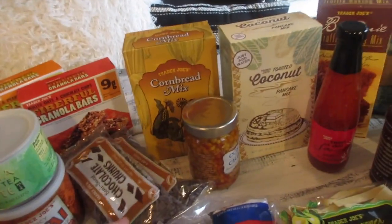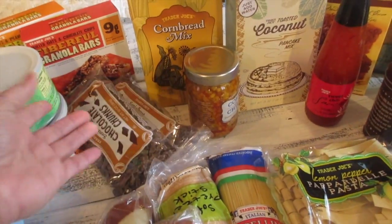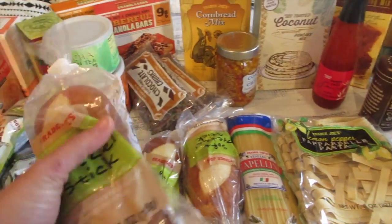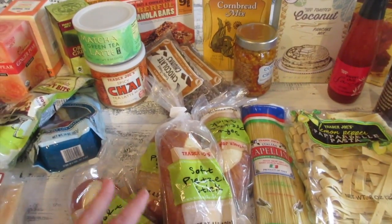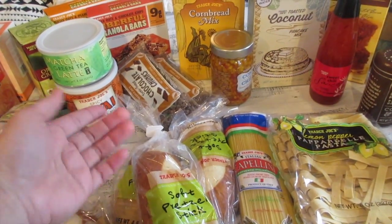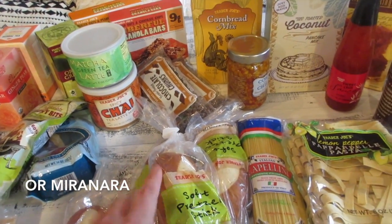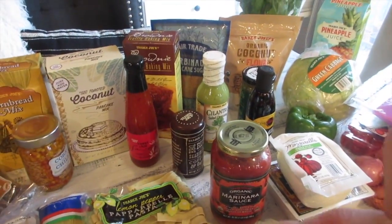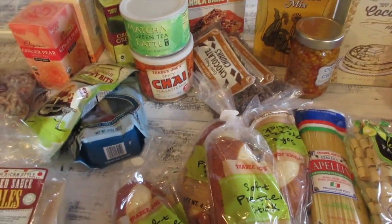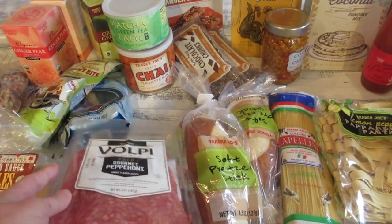Hubby loves his granola bars, so I got the peanut butter and the chocolate ones. I also get my chocolates at Trader Joe's. These soft pretzel stick breads are perfect for the kids to make their own pizza — they cut them in half, spread pesto sauce, add mozzarella, tomatoes, and gourmet pepperoni. That's probably what they'll have for dinner tonight.